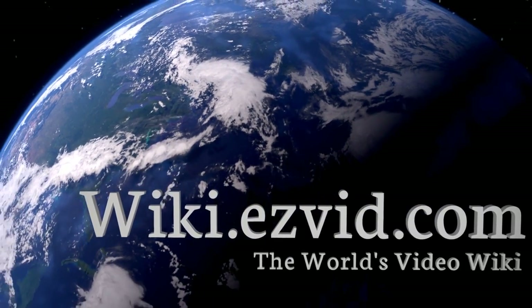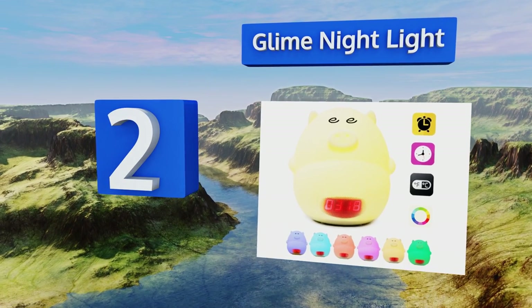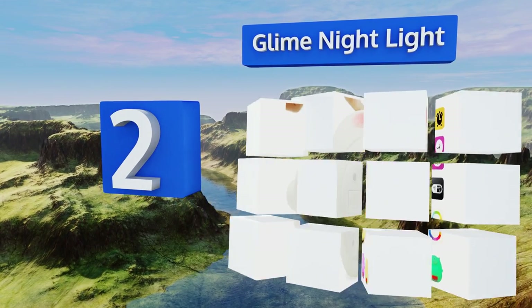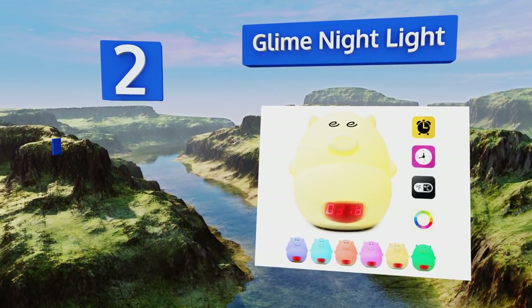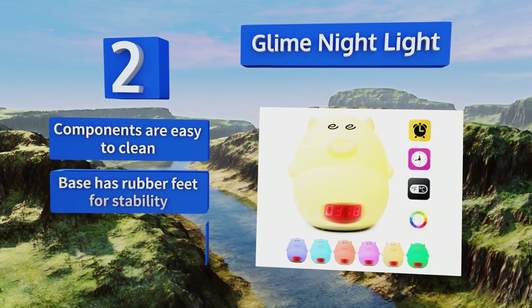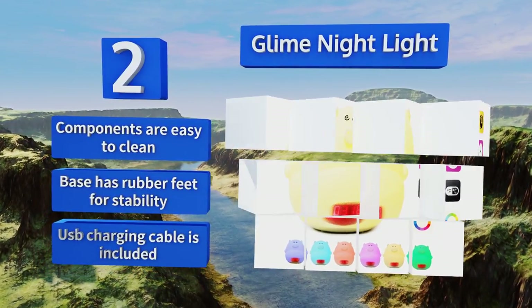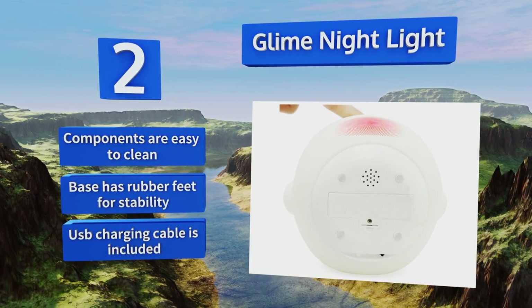At number two, in addition to displaying time and temperature, the Glime Nightlight makes fun piggy sounds and changes color in response to the gentle touch of your child's hand on its soft silicone surface. The time display will shut off automatically after 30 seconds of inactivity. The components are all easy to clean and the base has rubber feet for stability. It comes with a USB charging cable.